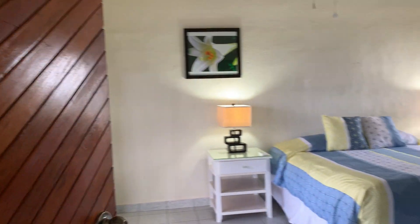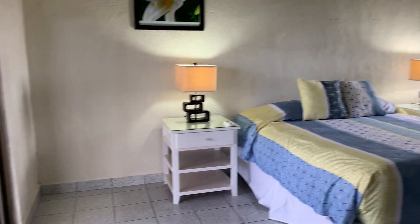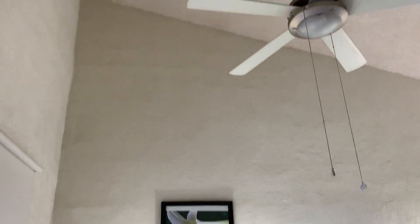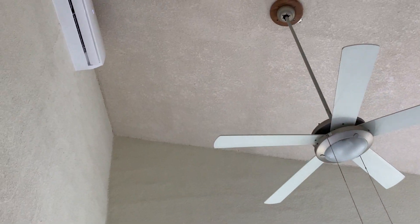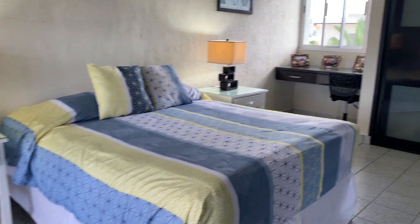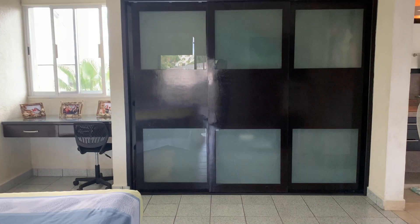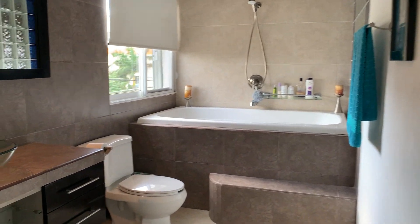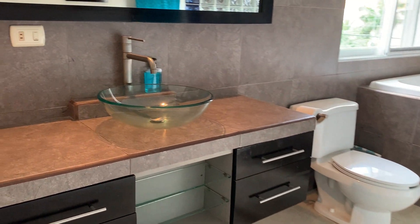This is the master bedroom — very, very spacious with very high ceilings. Great closets. Beautiful and sweet master bathroom with a bathtub.